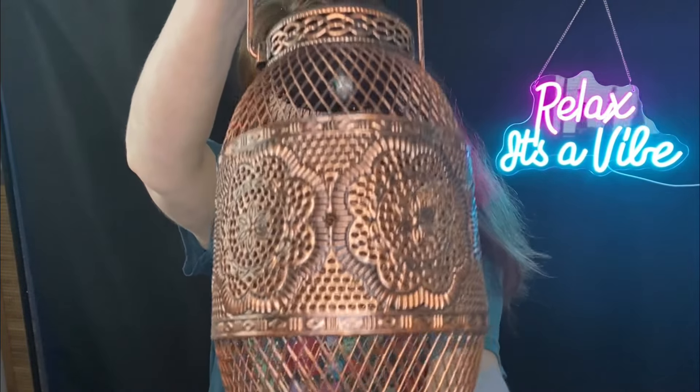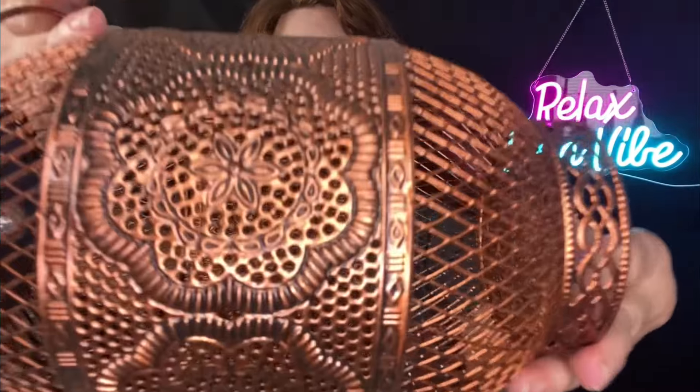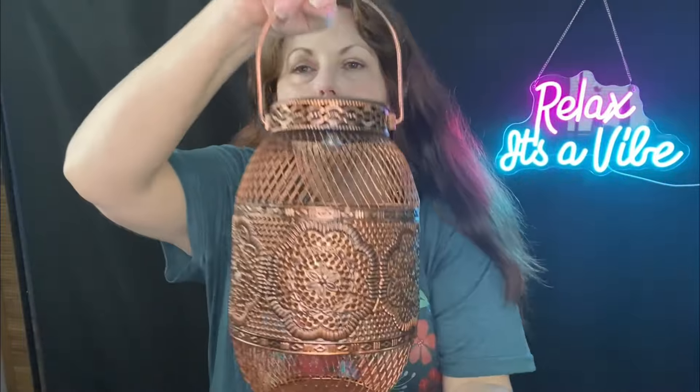Do I have some fun things to show you today! This is 1301 - isn't that beautiful? Oh my goodness, I'm so excited. It's gorgeous, look at that, so pretty. I can't wait to put that out.